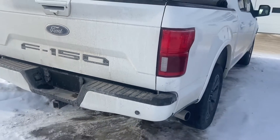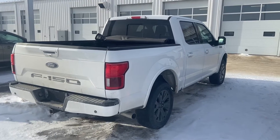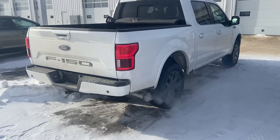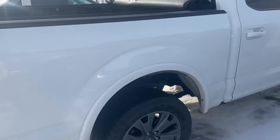Nice F-150 badging added to the truck. The truck does also come with the upgraded exhaust — I'll just quickly start it up so you can hear that. A nice grumble with that 5-litre V8.